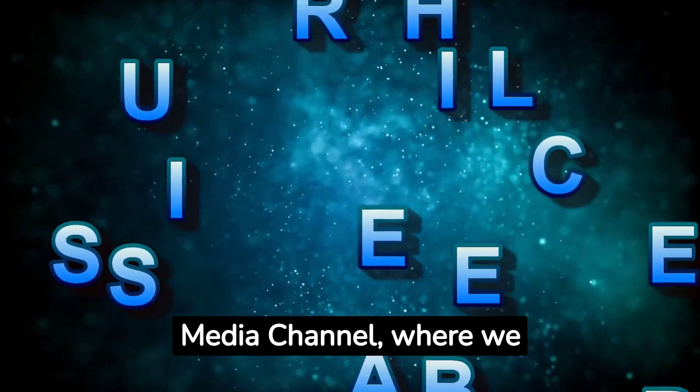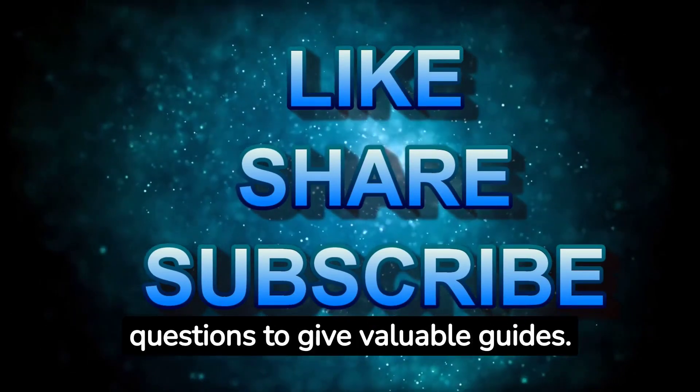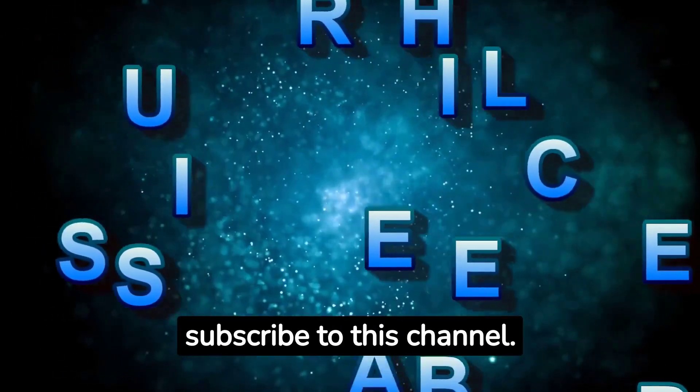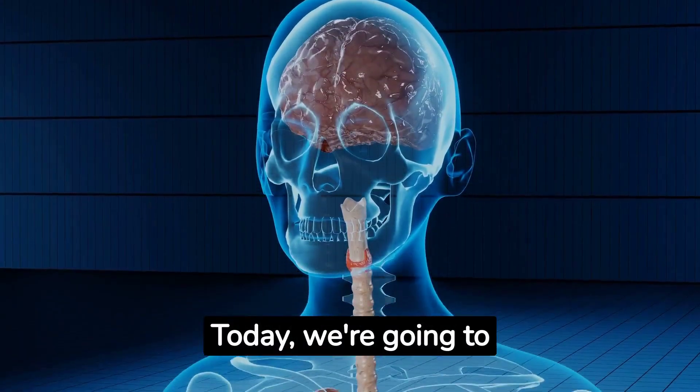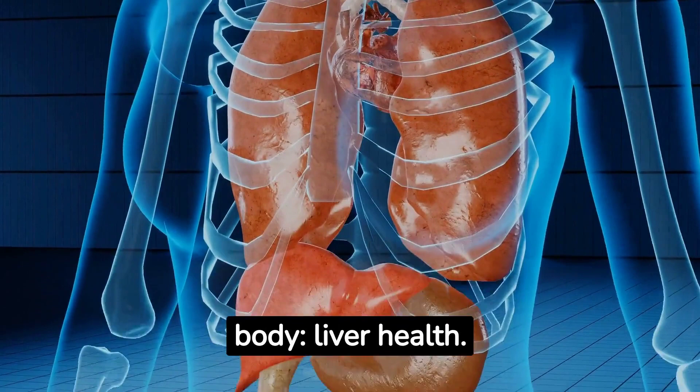Welcome to Health Nugget Media Channel, where we provide health-related nuggets and answer critical health questions to give valuable guides. Please subscribe to this channel. Today, we're going to delve into a topic that is essential for maintaining a healthy body: liver health.